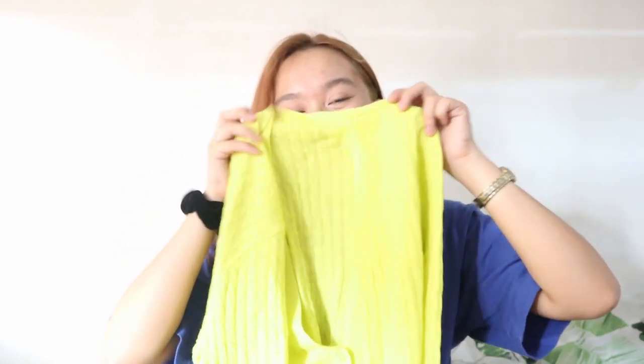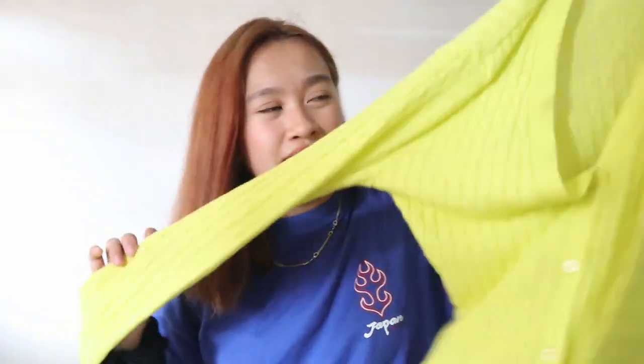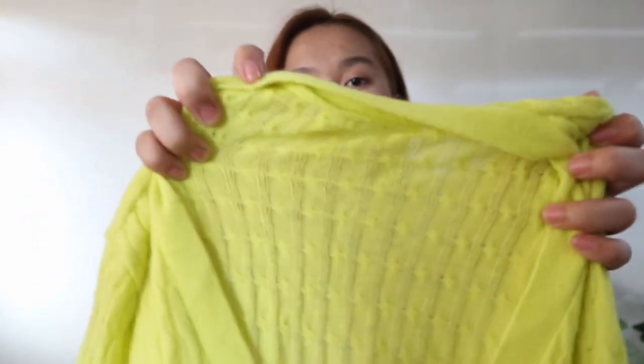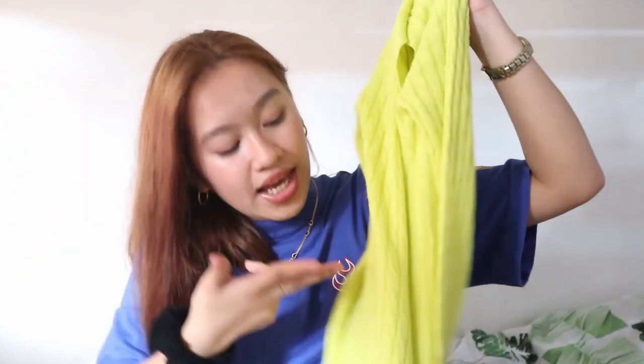The next cardigan that I got — look at the color, you guys! I don't know if this is neon or colorblind lang ako, but yung pagkakakita ko is parang yellow pero parang siyang neon yellow or neon green. This one is a v-neck cardigan, so it's cropped and I like it so much. I can't wait to wear this in school and take a photo. It just looks so cute — gusto ko siya i-cut pa actually para mas crop siya. It's just a neon cardigan and I like it so much. I also got this one for 25 pesos.